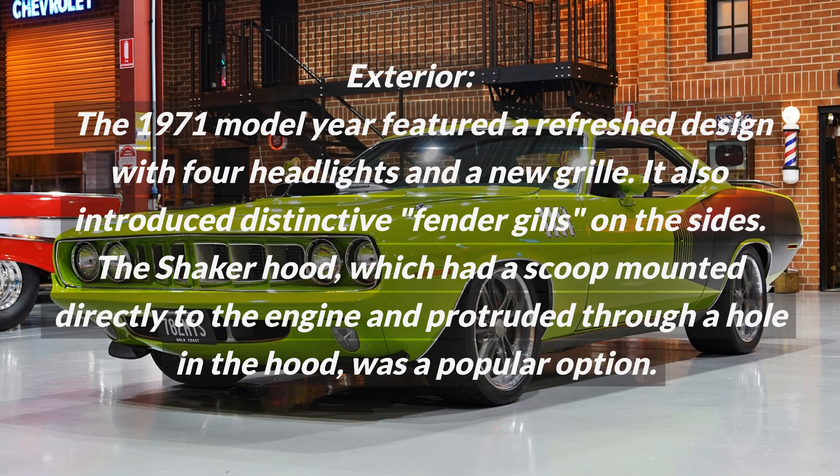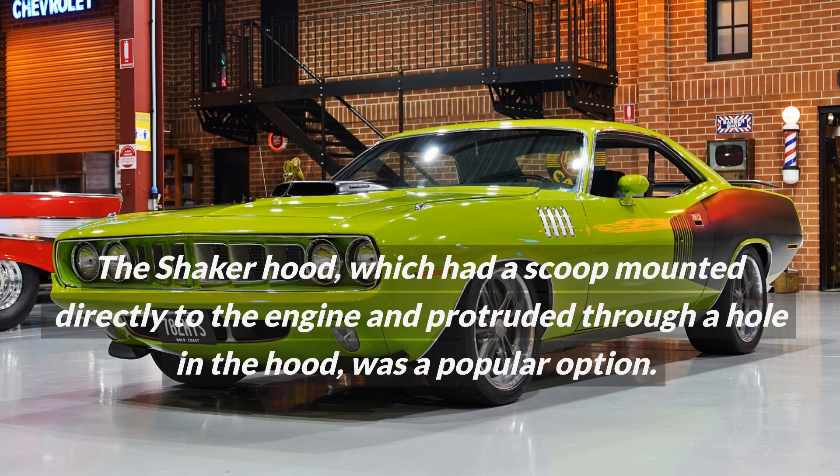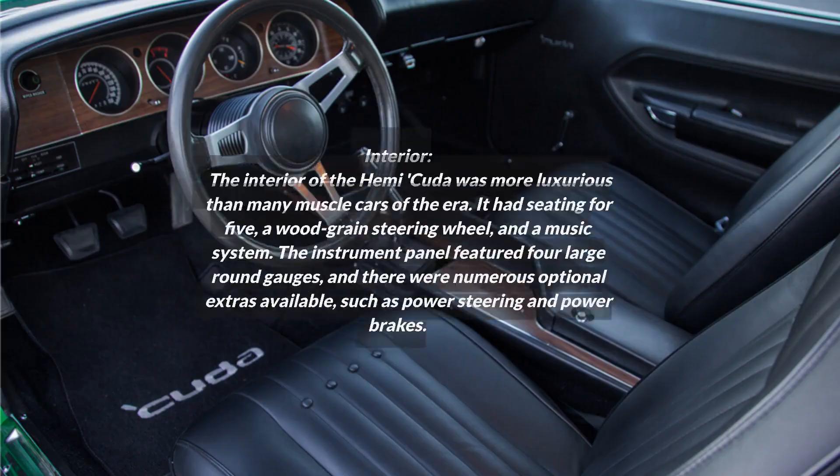It also introduced distinctive fender gills on the sides. The shaker hood, which had a scoop mounted directly to the engine and protruded through a hole in the hood, was a popular option.